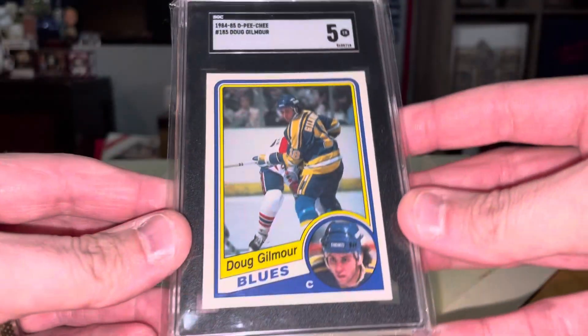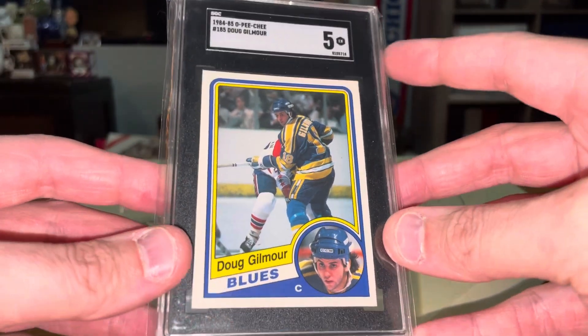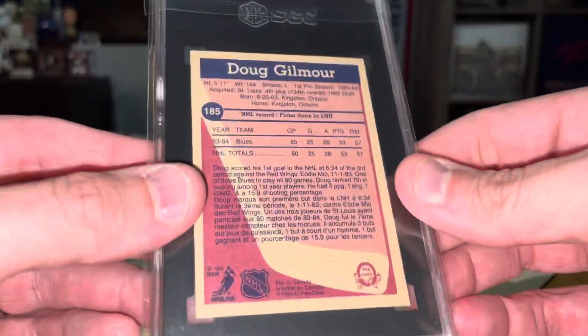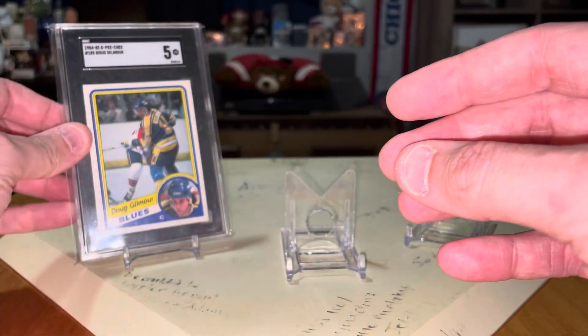First one — for the 80s Hall of Famers, we've got the Doug Gilmour Rookie. This is an SGC 5. I'm not sure how, but anyway, this is the O-Pee-Chee. I was really happy to add this one for a great price. There's Doug Gilmour there.